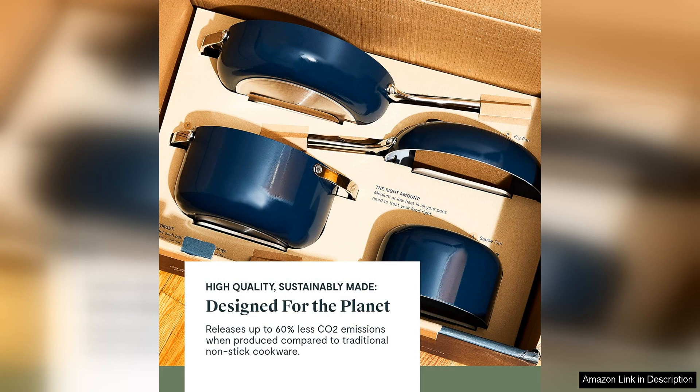Overall, I highly recommend the Carraway Non-Stick Ceramic Cookware set to anyone looking to upgrade their kitchen. The quality, durability, and versatility of this set make it worth every penny. Plus, the stylish design and eco-friendly materials make it a standout choice for the modern home cook. Get ready to revolutionise your cooking experience with this fantastic cookware set.